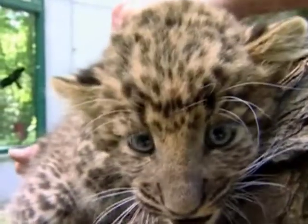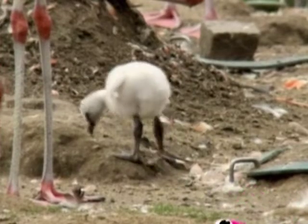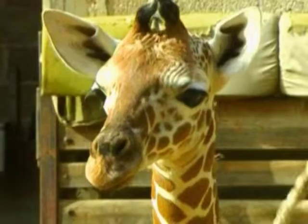Welcome to Zoo Babies, your front row seat to all the cutest, cuddliest and craziest cubs and chicks in the animal kingdom.